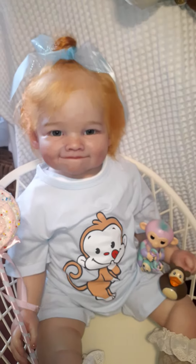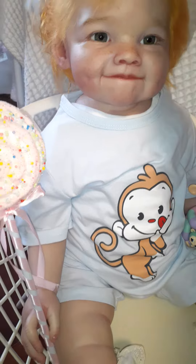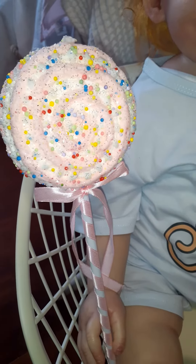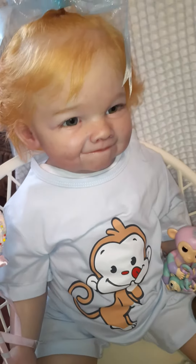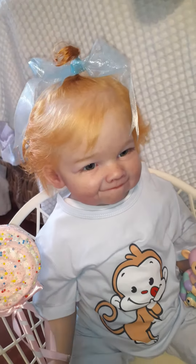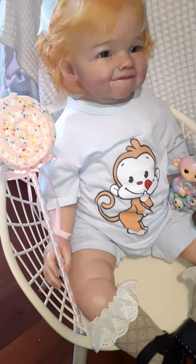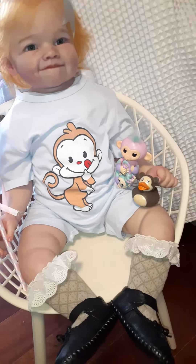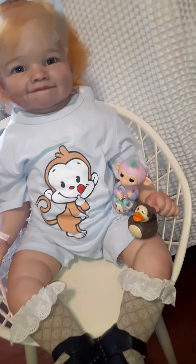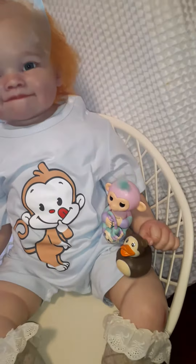Ginger just loves that! We just wanted to pop in today and say hello and let you visit Ginger as she's joining in on Cheeky Monkey Monday with all of her little monkey friends. Thank you for coming along as we join in on Cheeky Monkey Monday. We'll say hello again from Little Silver Spoon Nursery and we'll be back again soon.